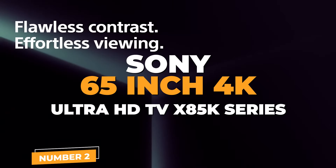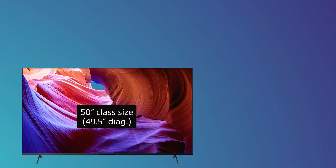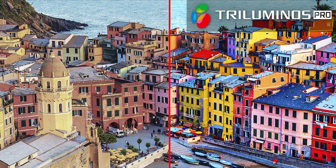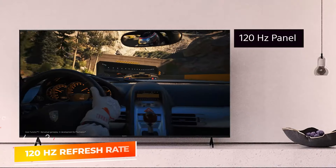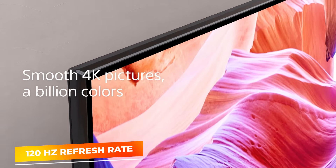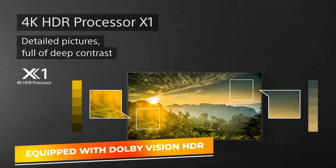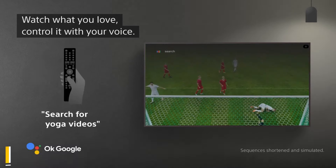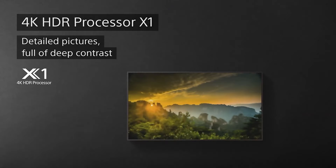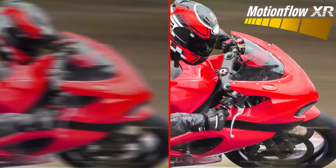Number 2: Sony X85K Series. Sony's X85K Series represents a significant leap in budget-friendly gaming TVs, offering a stellar 65-inch 4K Ultra HD display that combines Sony's renowned picture quality with gamer-centric features. This TV features LED backlighting and a native 120Hz refresh rate, providing smooth, crisp visuals essential for fast-moving games and high-action scenes. The Dolby Vision HDR brings extraordinary color, contrast, and brightness to the screen. The Google TV platform enhances user experience with easy access to streaming services and smart home capabilities, and the TV supports Google Assistant and works with Alexa for voice control.